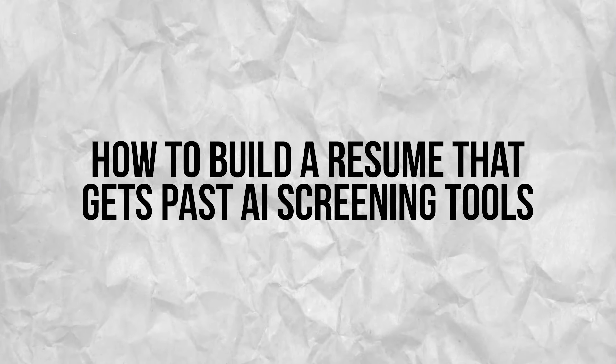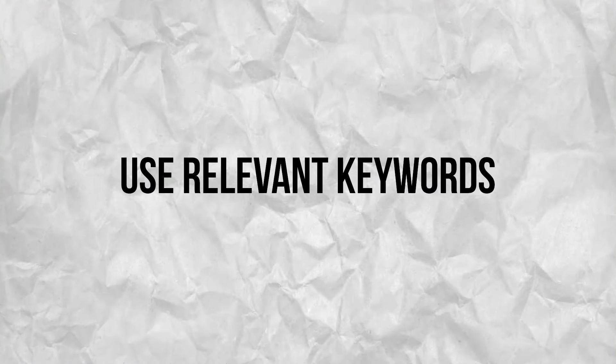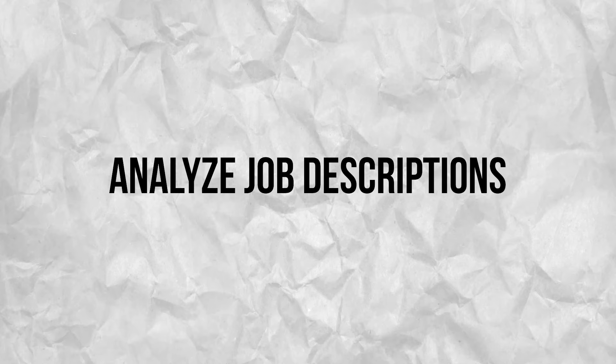How to build a resume that gets past AI screening tools. Creating a resume that successfully passes AI screening tools requires a strategic approach. Here are some detailed tips to help you optimize your resume for ATS. Use relevant keywords — keywords are crucial for ATS. These are specific terms that match the job description and are likely programmed into ATS to identify suitable candidates. To find the right keywords, analyze the job description and look for recurring terms in the job descriptions of the roles you are applying for.